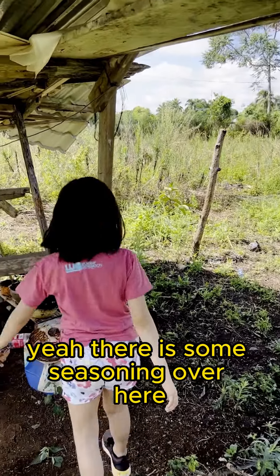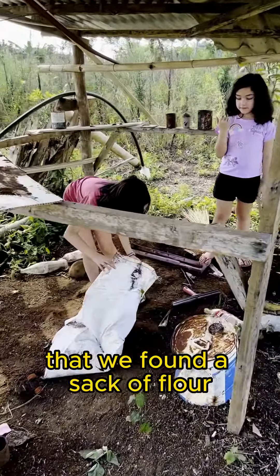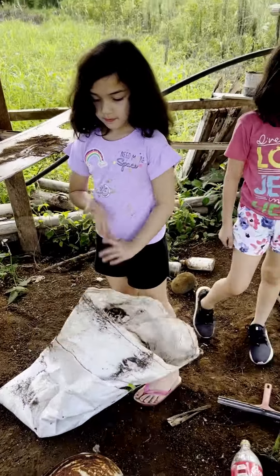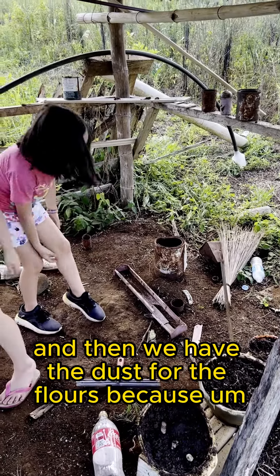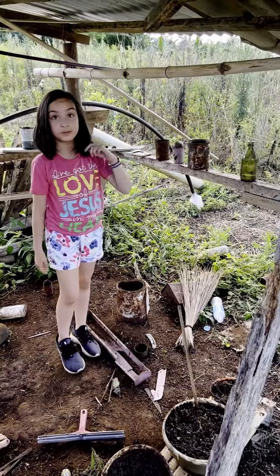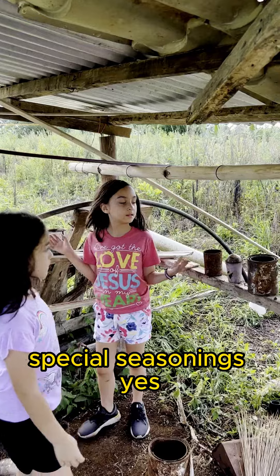There is some seasoning. Now the drawer of the workspace. We have a sack of flour that we found — it's brown flour. Then we have the dust for the flour smoothie, because this ground is made out of flour. Oh, the whole ground is? Yes. And then we have a little bit of water, the ice cream maker, and our special seasonings.